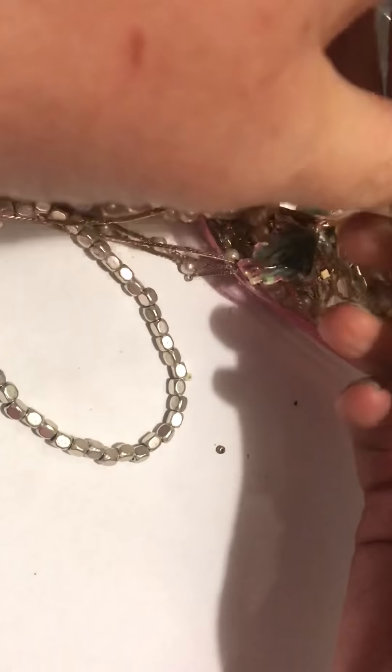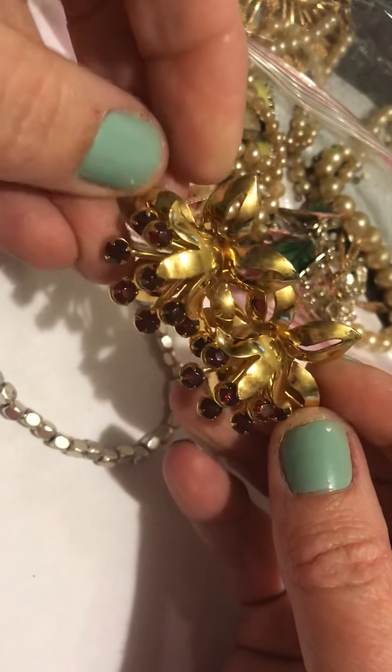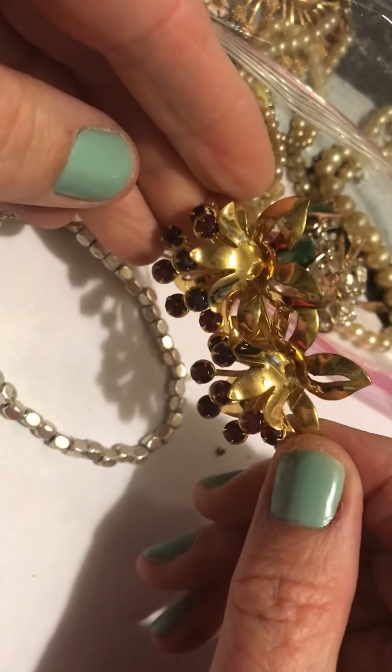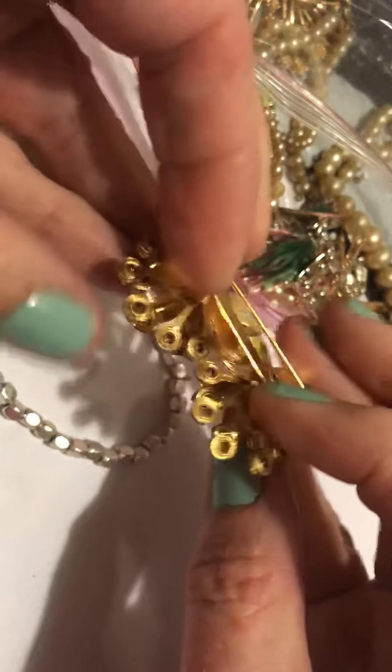This is a really pretty pin with a dark red stone. There's no name on this. I guess you would wear it like that — or you could wear it like that too. Pretty.